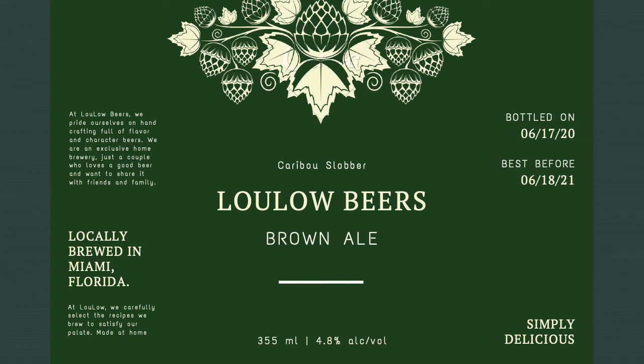The alcohol by volume was obtained from BrewersFriend.com, which comes out to 4.8% alcohol by volume.